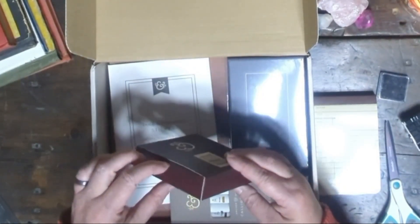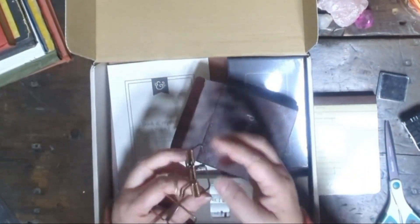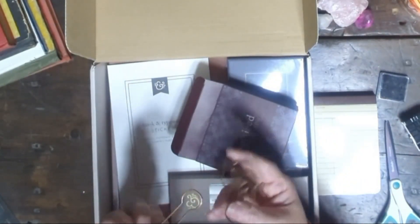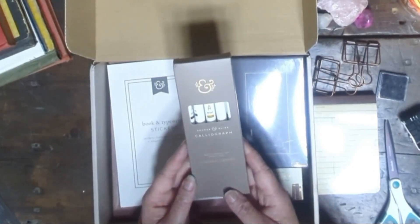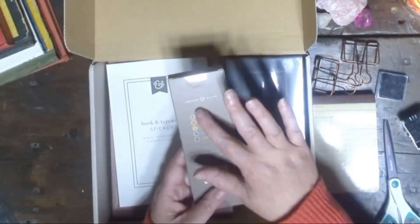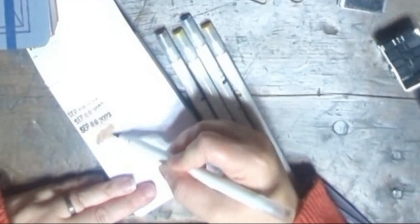I'm excited to show you these oversized binder clips. They don't come wrapped in plastic, which is a welcome change. These copper wire clamps are not only practical but also aesthetically pleasing. I'm a fan of anything copper or bronze, and these are right up my alley. Next up we have Archer and Olive calligraph markers in vintage library colors: mocha, golden brown, yellow ochre, slate blue, and umber. These calligraphs are dual-tip brush pens, perfect for brush pen hand lettering, highlighting, coloring, and blending.